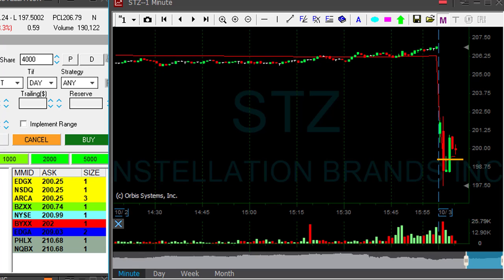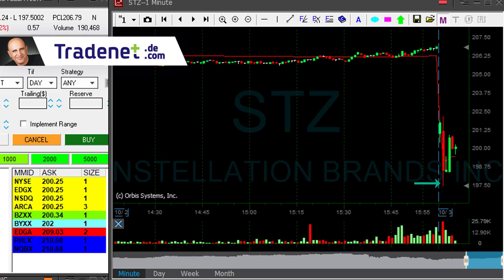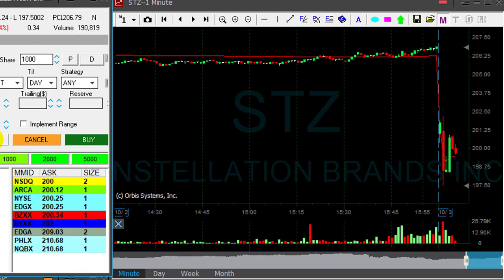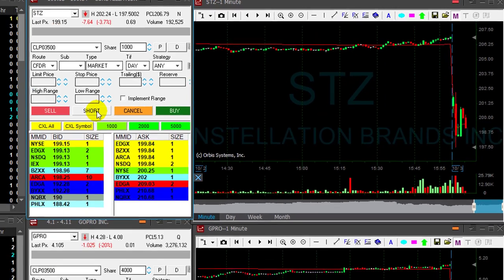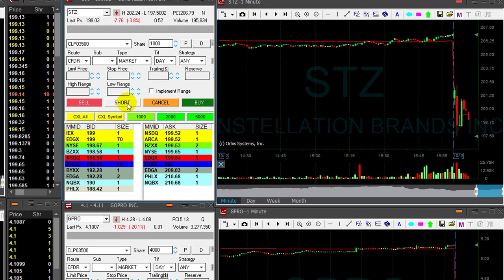So if it's going to continue and make another leg down right now, I would love to short it. The trend is very clear — it just crashed down in the first second minute. It didn't really give me a chance to move in. Plus, it's a $200 stock, it's a bit spready. I'm about to short 1,000 shares but I'm afraid of its spread. It's coming down now — that should be the area. 199. I'm shorting here.